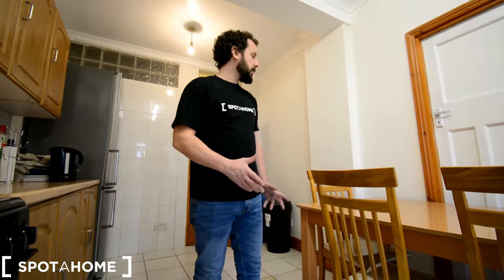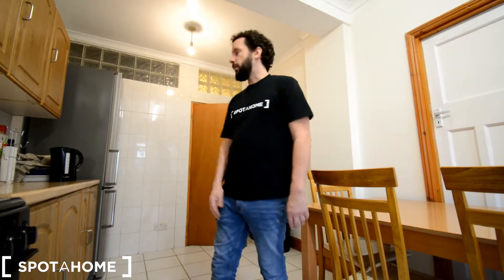Hello everyone, I am here for Spotahome in London and I am going to be showing you this five bedroom house in Golders Green with a Northern line. It's about five minutes walking distance and the main road is just around the corner with plenty of buses. The house has two floors with two of the rooms downstairs, three upstairs. Upstairs you have a bathroom and a separate toilet and downstairs you have another spare bathroom, a big kitchen, a garden in the back and a big hall or reception in front of the house. It's a really nice spacious house. Let's have a look.